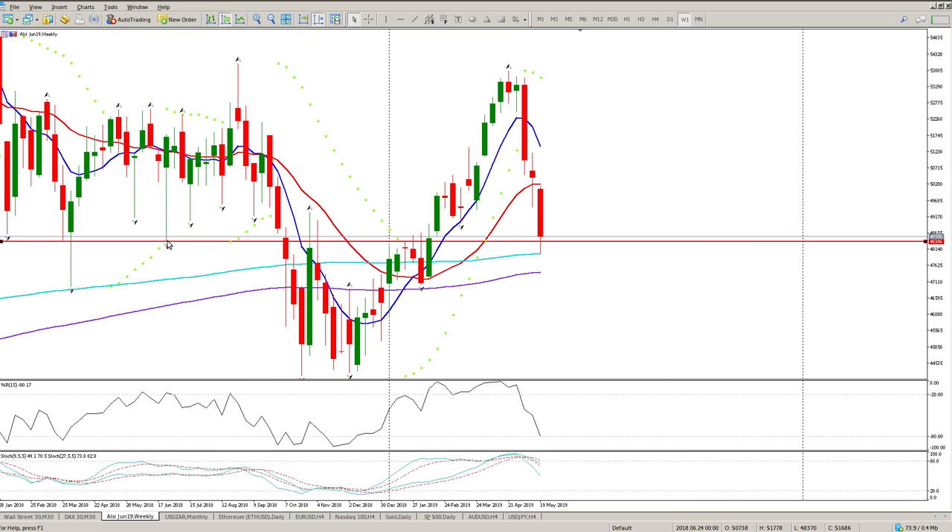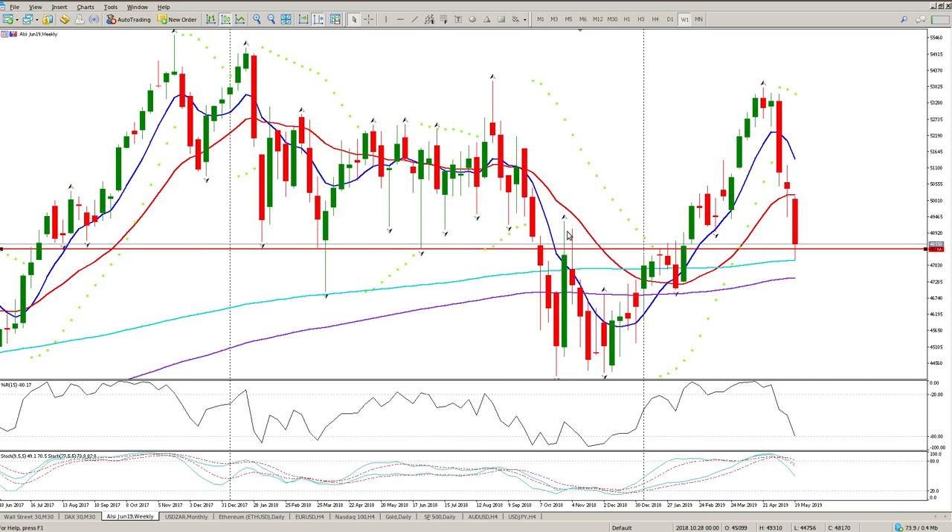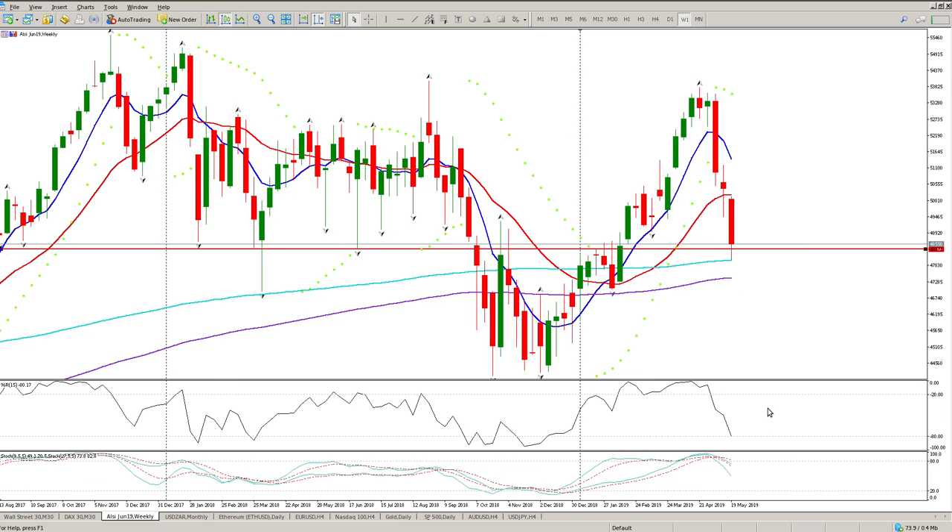On the weekly chart you'll see this coincides with a weekly swing low, and there are a couple of weekly swing lows here. You can also see these two weeks which were used as resistance. We've got a crossover and are moving to the downside now — pretty well defined on the weekly.